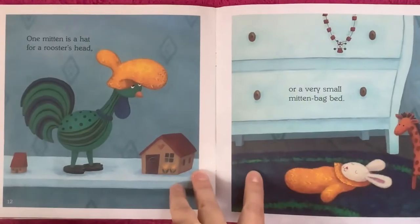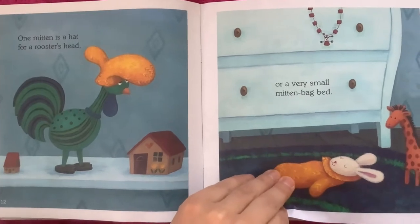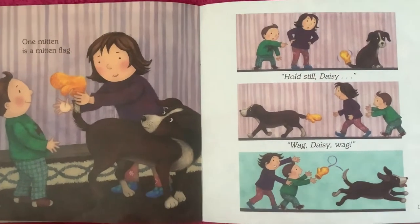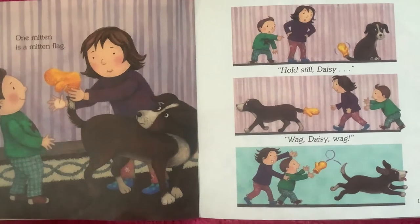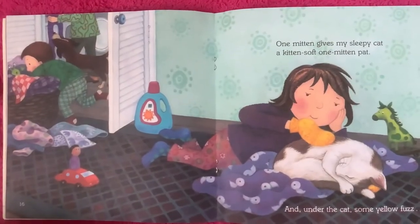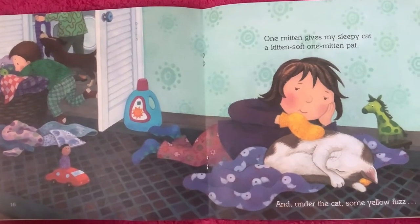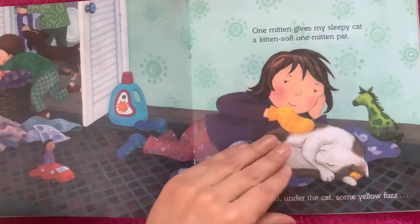One mitten is a hat for a rooster's head or a very small mitten bag bed. One mitten is a mitten flag. Hold still Daisy. Wag Daisy wag.